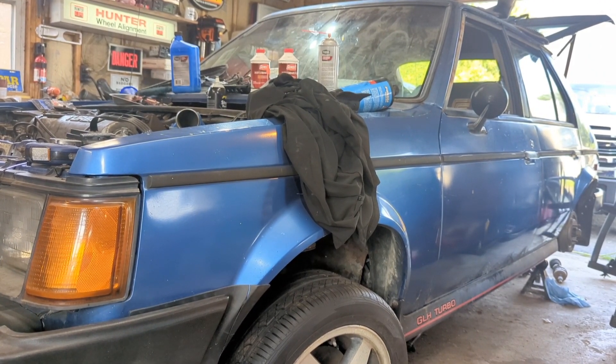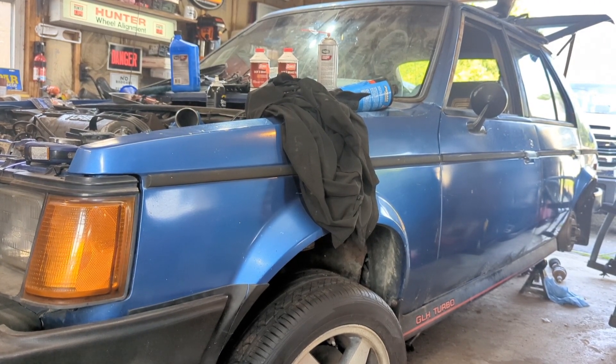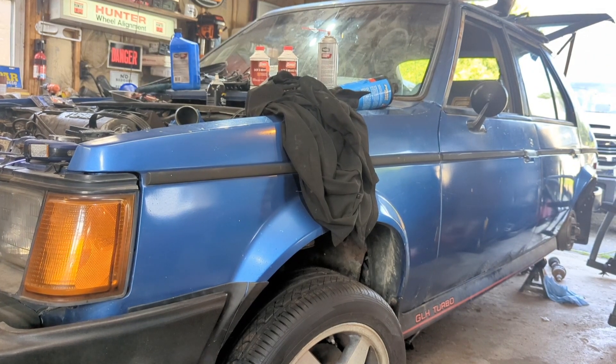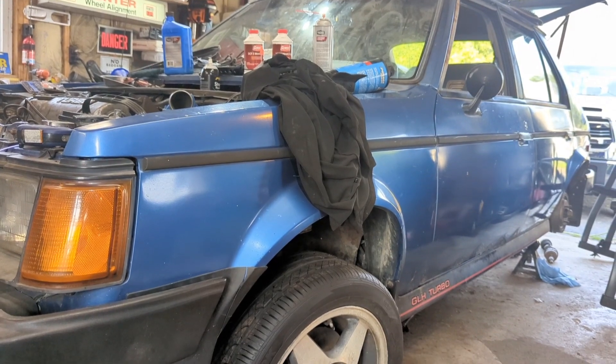Saturday we're supposed to go pick up another 90 Daytona. I don't know anything about the car other than that it's just a base Daytona. That may be our rally car depending on what's going on with it. Anyway, thanks for watching and I definitely hope you have a great day.